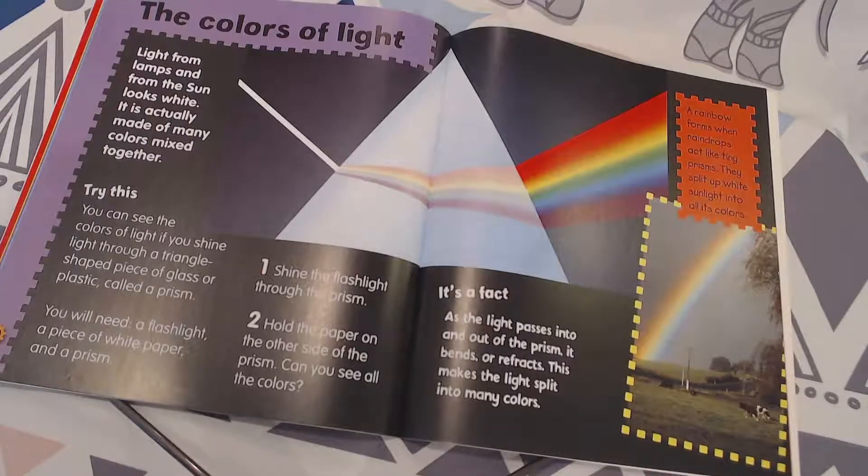You will need a flashlight, a piece of white paper, and a prism. Step one: shine the flashlight through the prism. Step two: hold the paper on the other side of the prism. Can you see all the colors? It's a fact.